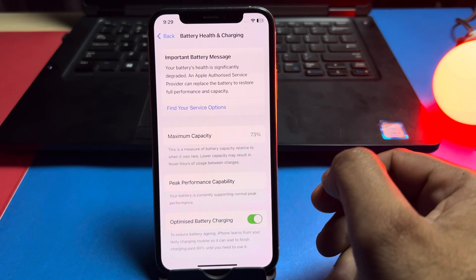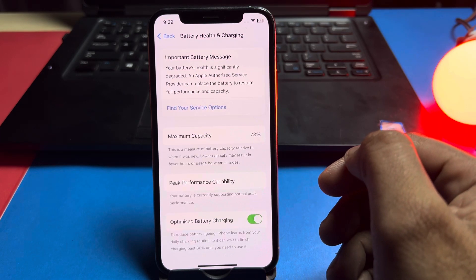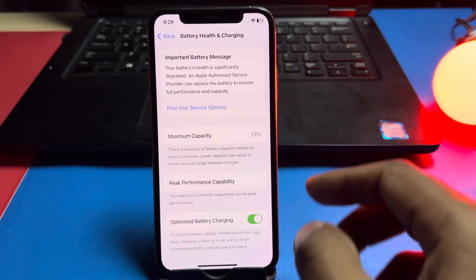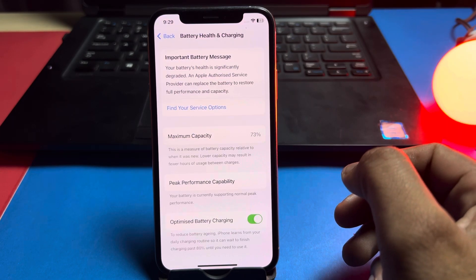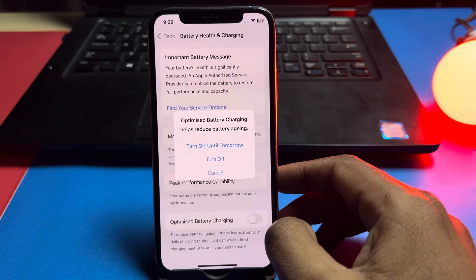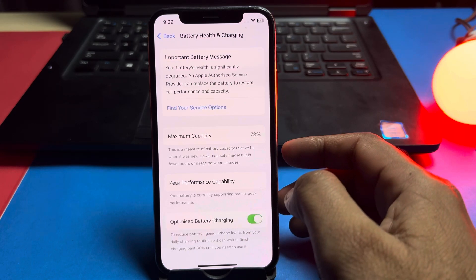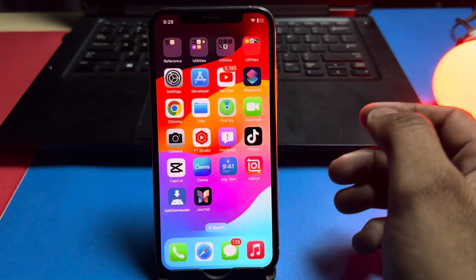The battery is showing maximum capacity of 73%. If your battery is also like this, you need to replace your iPhone battery. But if you have a good condition battery, just change some settings. Here you'll see the option 'Optimize Battery Charging' — make sure it's turned on. If it's already on, turn it off, wait 5 to 10 seconds, then turn it back on. After that, try charging again — this should 100% fix the problem.